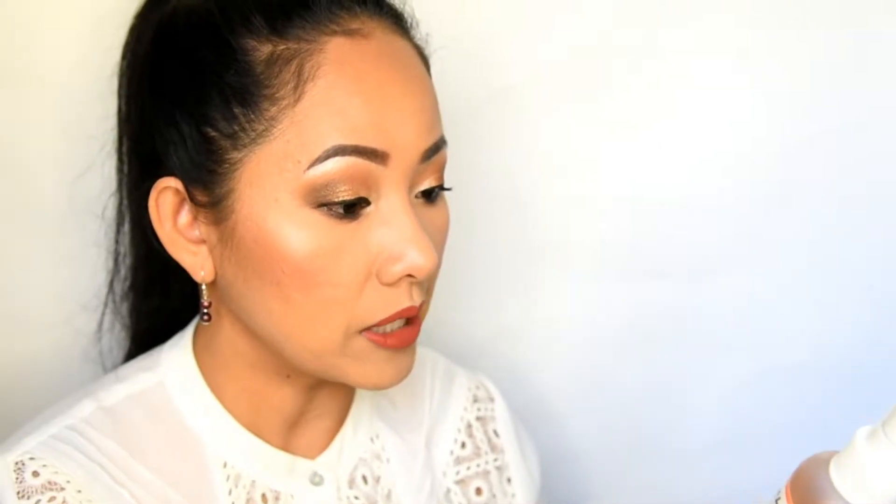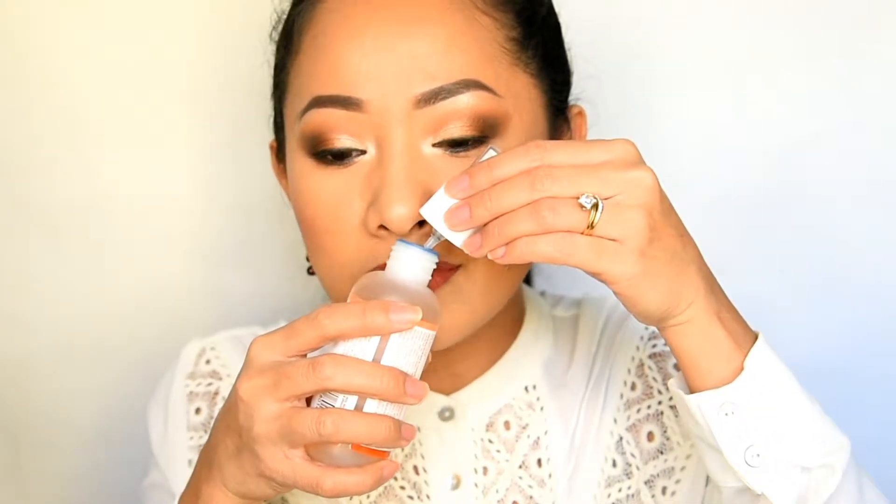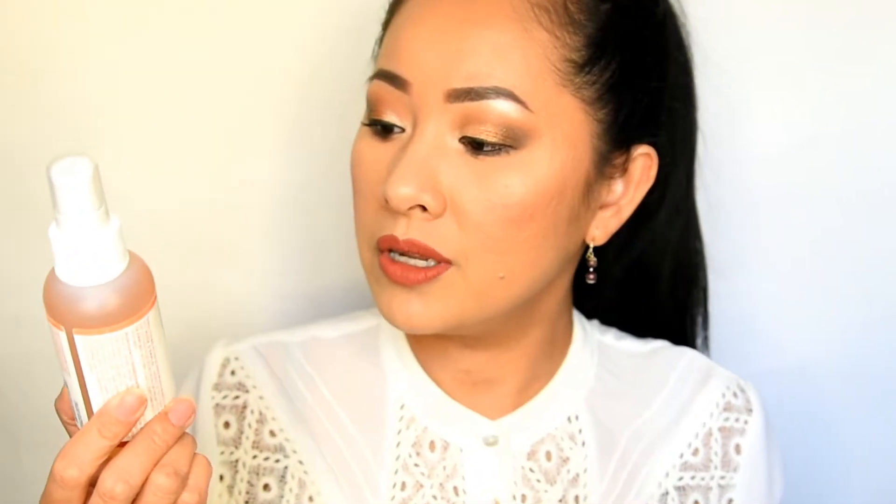I want to try an oil for my face and I saw this Sea Botanicals nourishing dry oil mist. There are so many good reviews about this one. It's honey and almond, a dry oil mist. It's not expensive and it's organic, which I like. It says antioxidant vitamin E helps rejuvenate, and a sweet blend of honey and almond provides an aromatic indulgence.